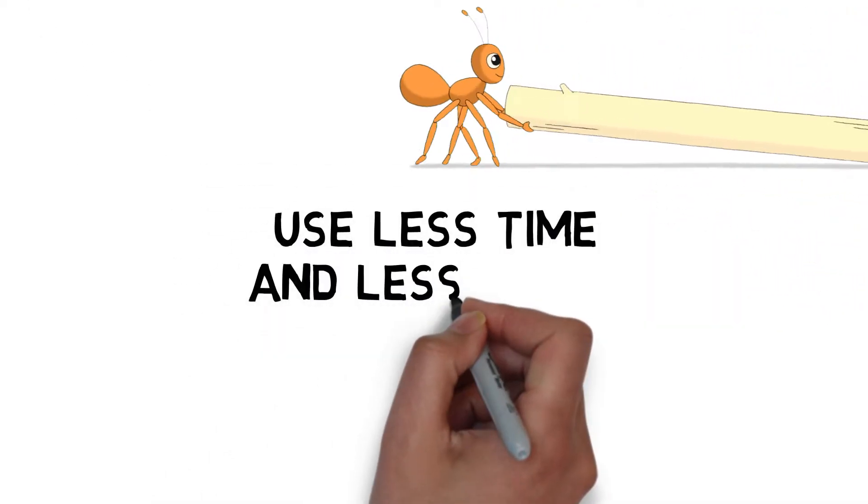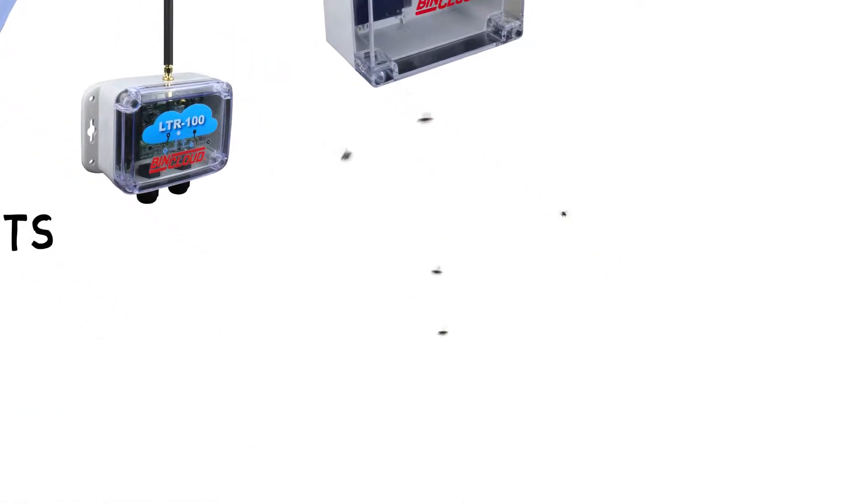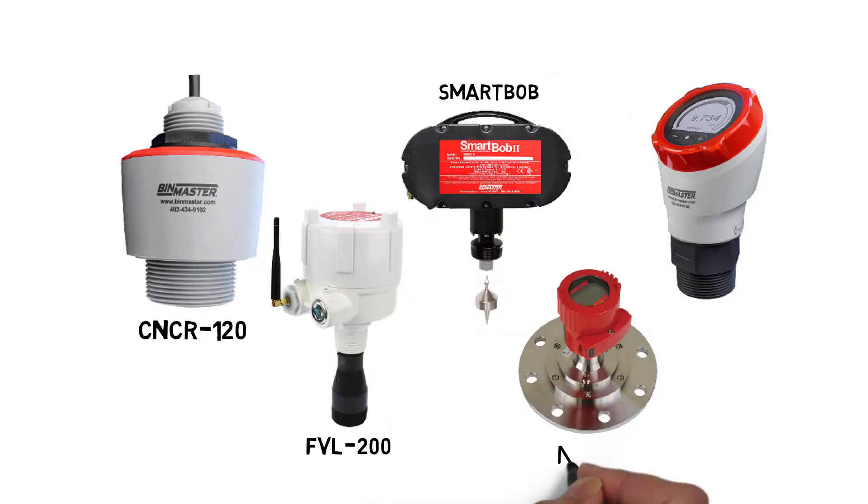You can use less time and labor to monitor inventory every day. BinMaster offers a swarm of network devices to reduce wiring costs and connect an existing or new level sensor system to the cloud.